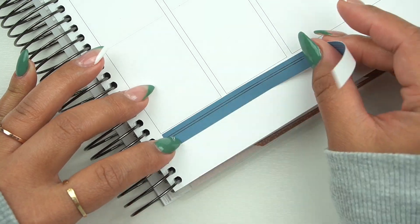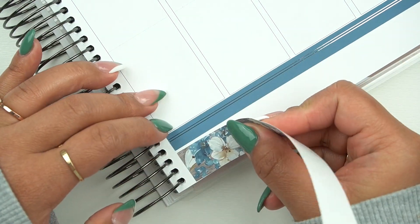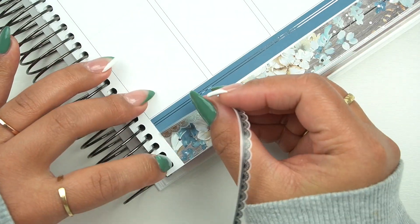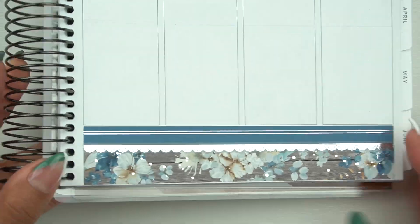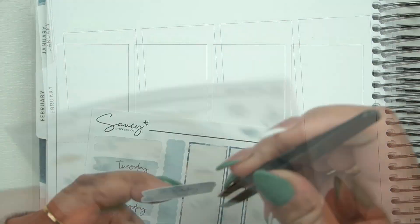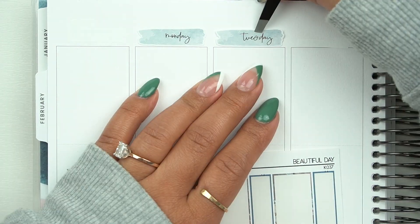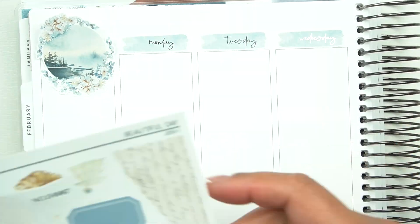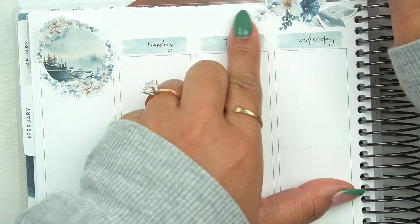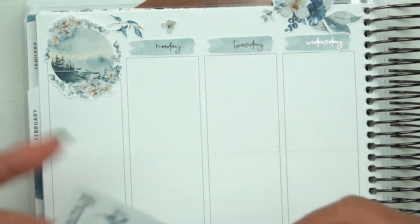I also know why some shops don't use premium matte paper — it's not very healthy. From what I understand, it can cause a lot of allergies and reactions because of the dust and all that stuff, which to each their own. Your health is definitely way more important. Some people love this kind of paper, so it just really depends on your preference.